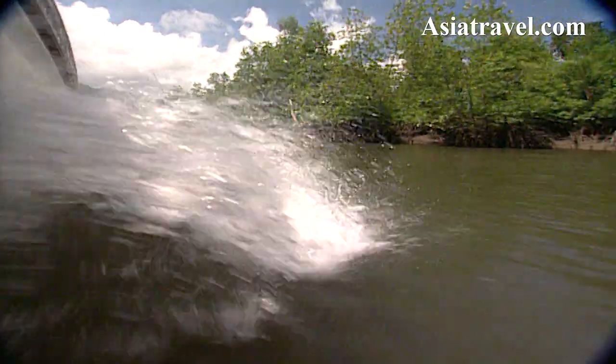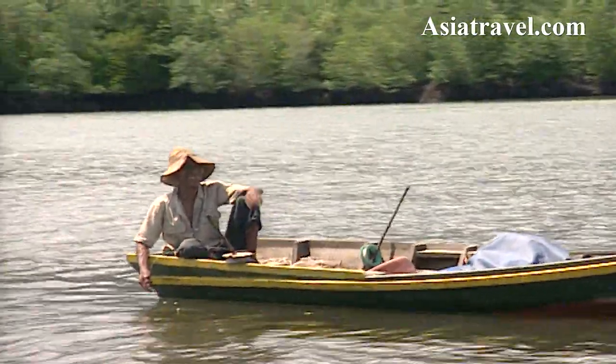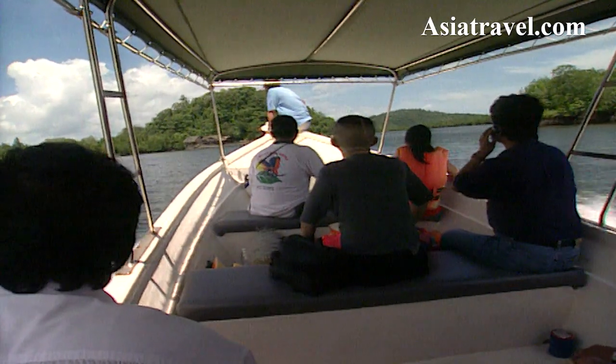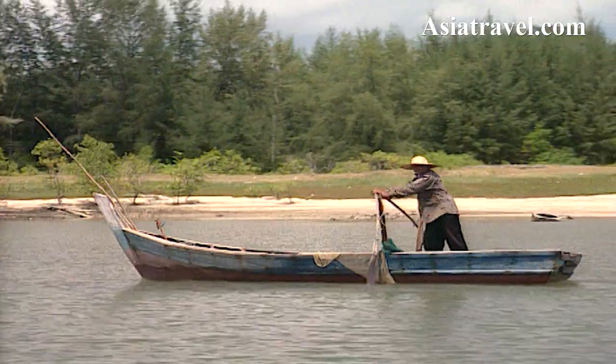After safely negotiating the narrow canals, our boatmen turned up the throttle into open water, where a fleet of fishing boats brings in the varied catch of the day.